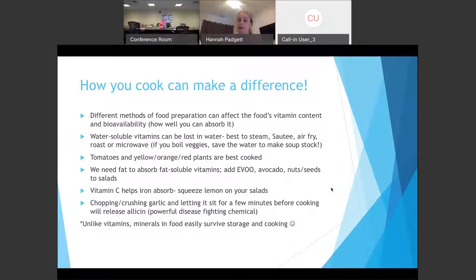For fat-soluble vitamins — vitamin A, D, E, and K — we need fat for them to absorb properly in the body. So add extra olive oil to food, avocados, and nuts and seeds to salads. That's another reason we want healthy fats in every single meal. Vitamin C also helps iron absorb, so if you're anemic or need more iron, squeeze lemon on your salads. Another tip: chop or crush garlic and let it sit for a few minutes — it releases something called allicin, a super powerful disease-fighting chemical. Unlike vitamins, minerals easily survive cooking and storing, so we're more worried about vitamins.